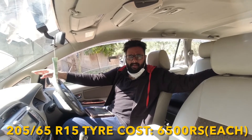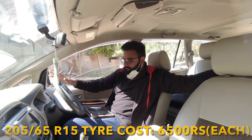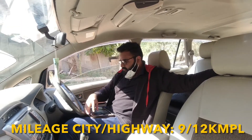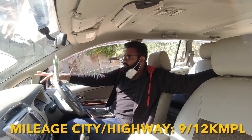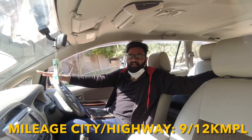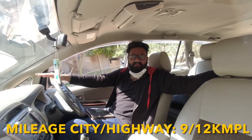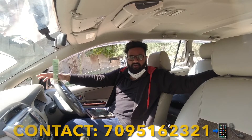That was the maintenance rundown. Now coming to the mileage — it gives great mileage in the city, around 12 to 13 km/l. And if you didn't know, the Innova is the most sold SUV in the Indian market.